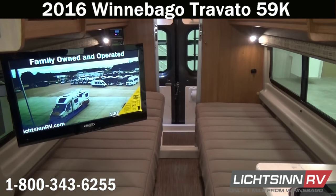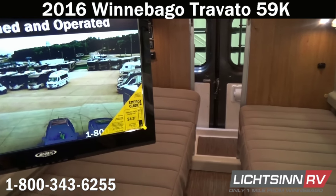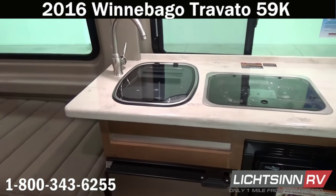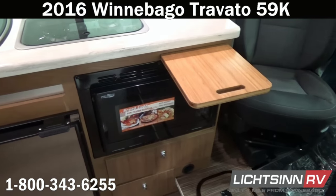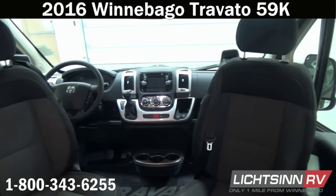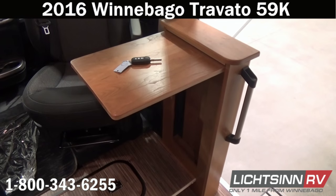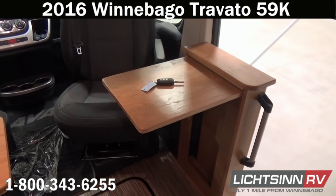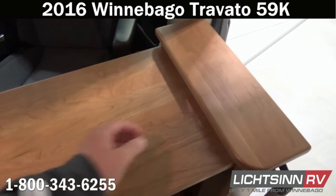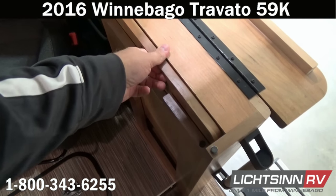Now let's jump inside the Travato 59K — a very successful floor plan because it includes twin beds on the Crowley sleep system. We've ordered this coach in the crosshatch beige interior with contemporary flooring and very neutral colors throughout. Up front, dual seats rotate to become integral living components. Right in front of the passenger seat, you'll find a storage area underneath the floor, as well as a pull-up workstation with USB charging outlets right at its base.